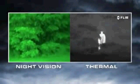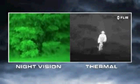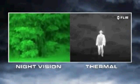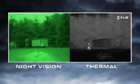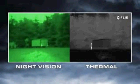Thermal cameras see heat, not light. The more heat an object gives off, the more thermal contrast it generates and the easier it is to see. Everything on Earth gives off heat, and things like people, animals, and car engines generate lots of heat — so they're easy to see, even through camouflage.